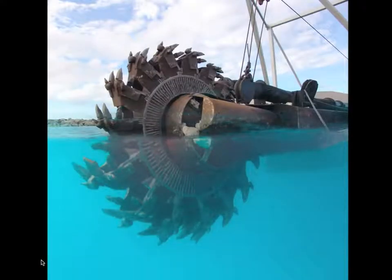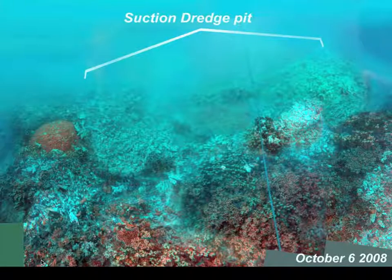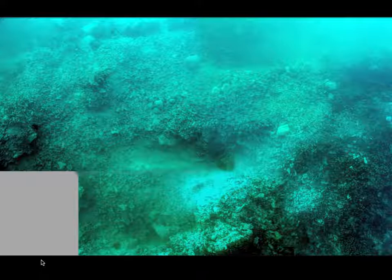Here's the head of the suction dredger. And here's the damage halfway through their operation — just destroying the entire reef. What is left now are sterile, sand-filled pits with no fish at all.